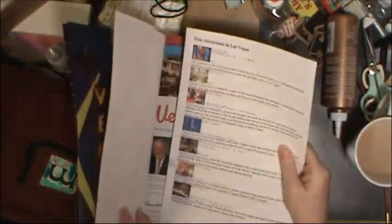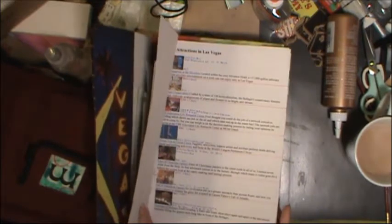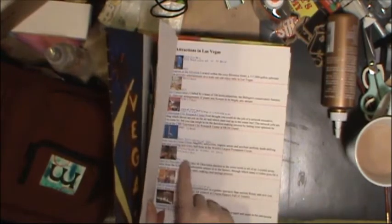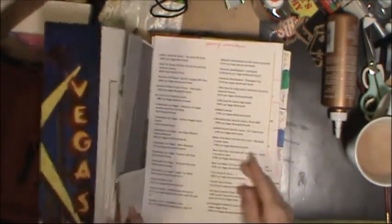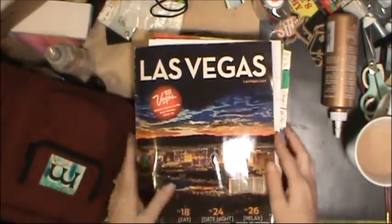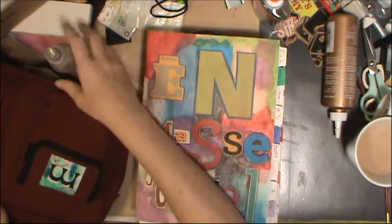I'm going to add some more colored dots for other things. I have my free attractions in Vegas list and I wrote down all kinds of pertinent details — like one of them is free but you have to get tickets from another spot, where that's located, and what times places are open. I also have my flight information and a piece of map from that map book I was using for my travel journals a few weeks back.